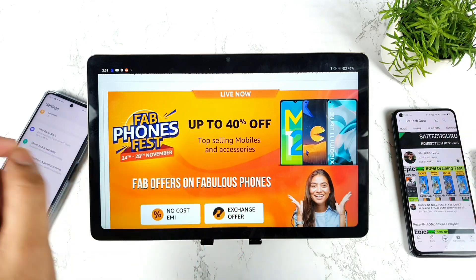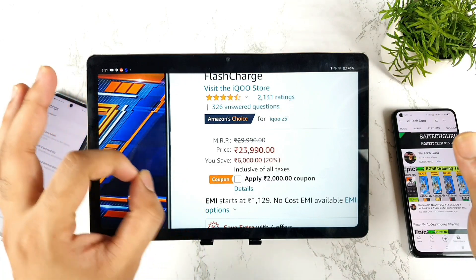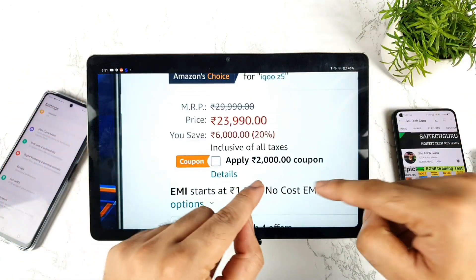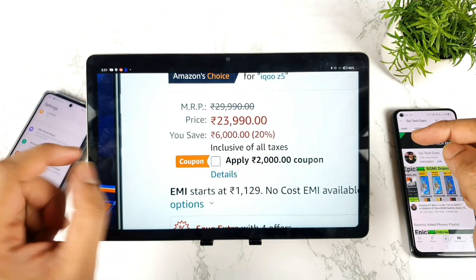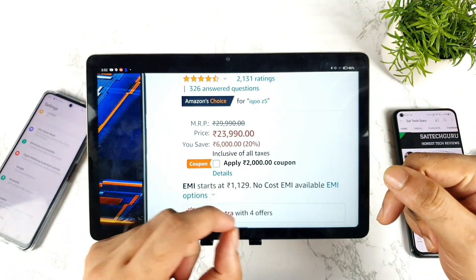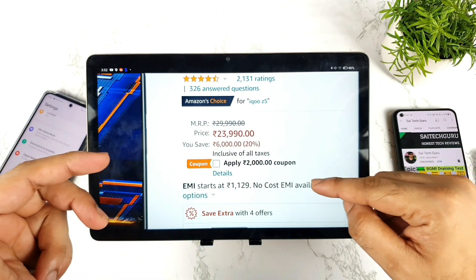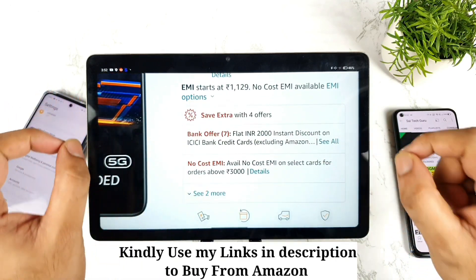During this sale, the special discount on the iQoo Z5 — the overall price remains the same at 23,990 — but we do get an additional 2,000 rupees coupon offer, as you can see. So you can apply the 2,000 rupees coupon and get a 2,000 rupees discount, bringing the price down to 21,990.